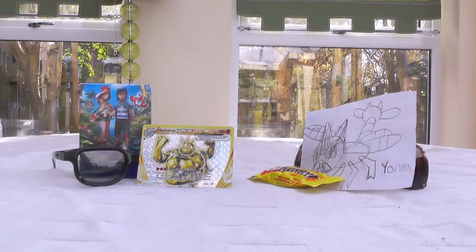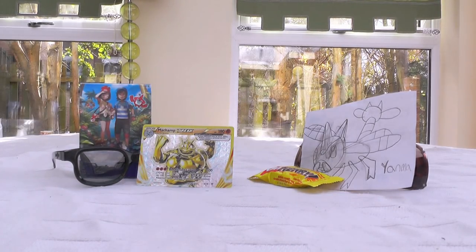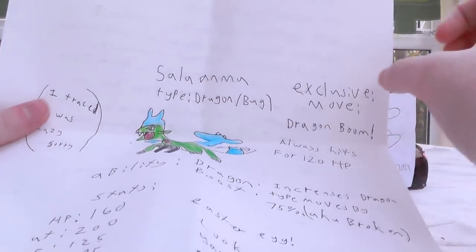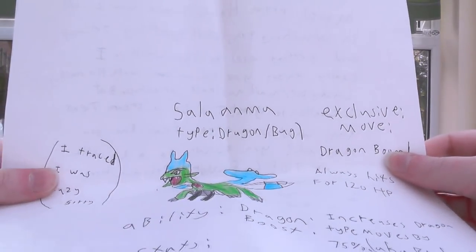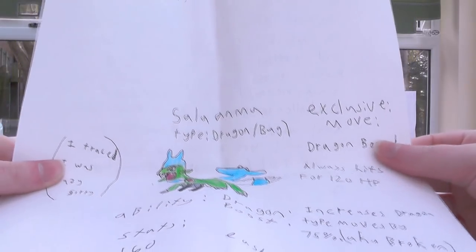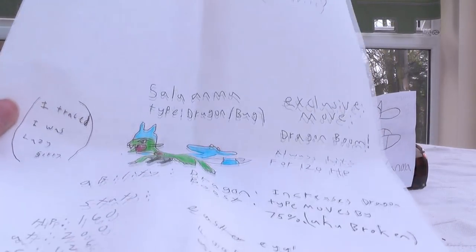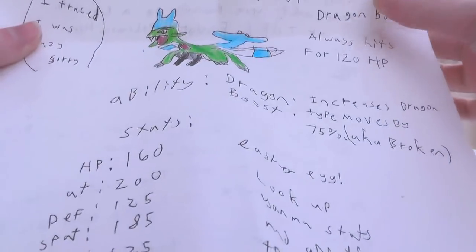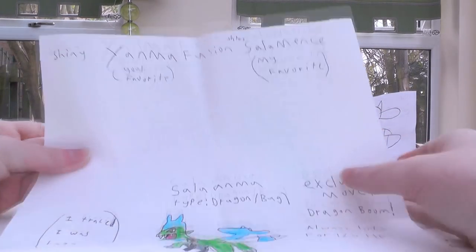That actually does sound like a pretty cool concept. I know that I've definitely heard of people doing that within the shiny hunting community, but I think it's more of their favourite shinies. But would you look at this! It's a shiny Yanma and Salamence fusion. This thing is called Sala-Salaanma — I'm sorry — and it's the first Dragon-Bug type! Finally! And its exclusive move is Dragon Boom. And there are all of its stats. Yep, it is a shiny Yanma and Salamence fusion.